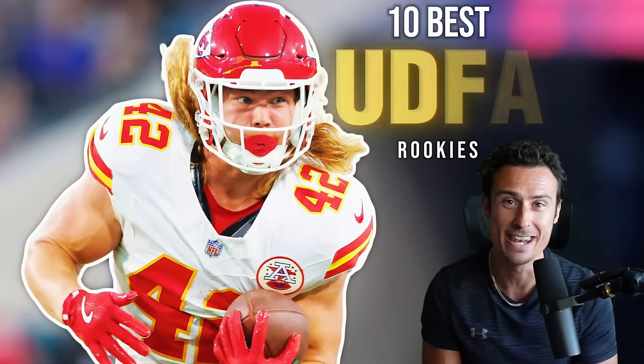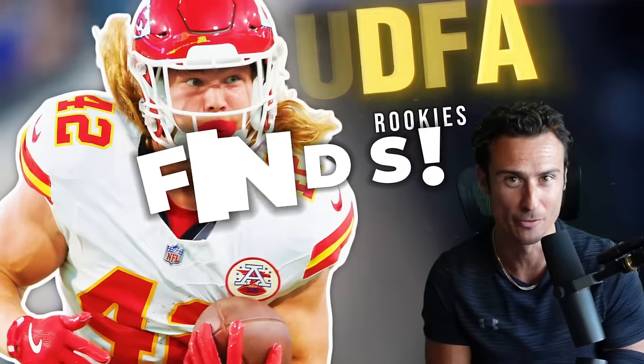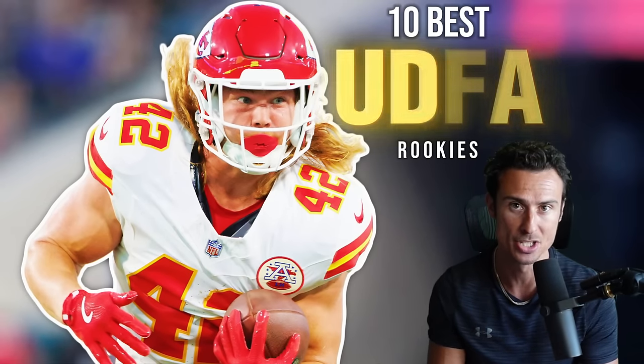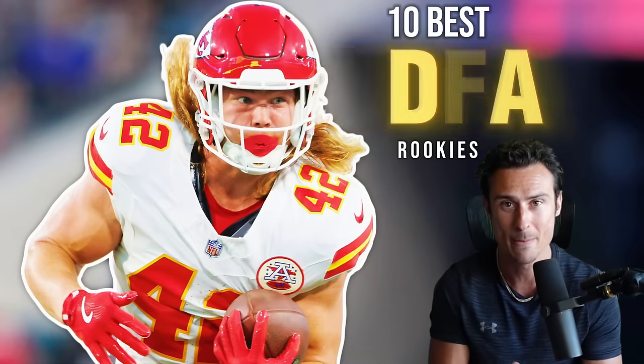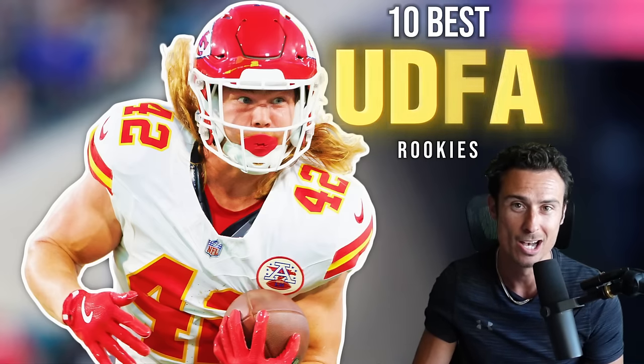We're back with 10 undrafted rookies that not only made their team's roster but look like absolute finds. It's a really good undrafted free agent class. I also noticed two trends about this group of guys that could actually make an impact on the future of the NFL — I'll reveal those throughout this video. Let's get to the rookies.